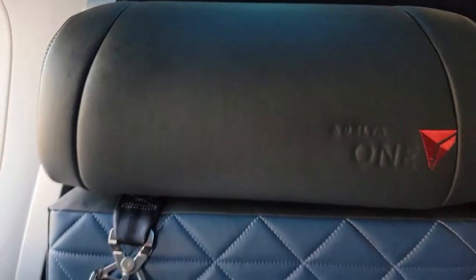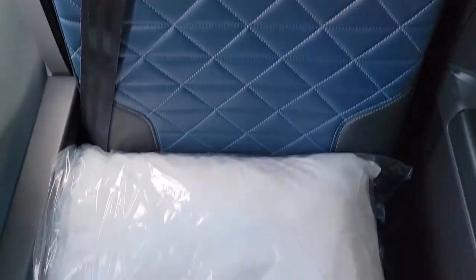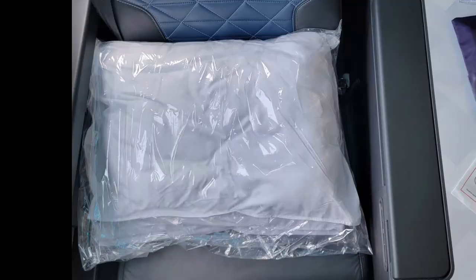The comfortable seat has a removable shoulder harness for takeoff and landing, and there is an alternative down pillow and a quilted heavy duvet.